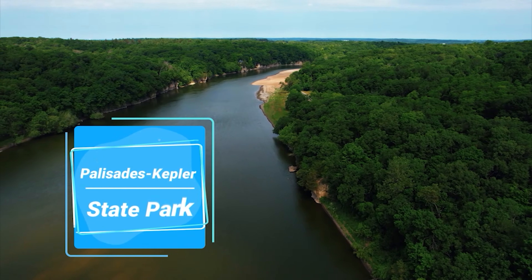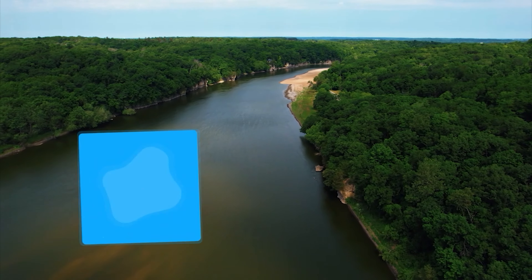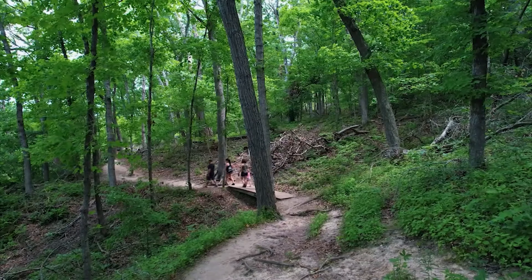Heading 20 miles north, we'll be making our next stop at the Palisades Kepler State Park in Mount Vernon, Iowa. Putting all the trails together, you're looking at a five-mile-long hike that offers a mild challenge for hikers, but it's very rewarding nonetheless.